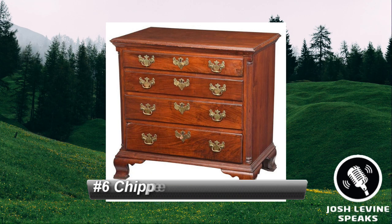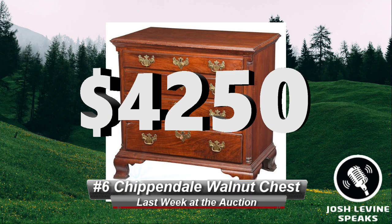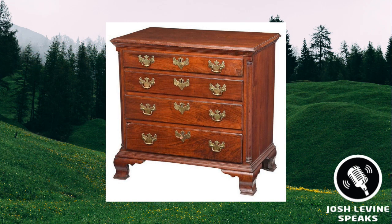Number 6 is a Pennsylvania Chippendale Walnut Chest that brought $4,250 at Brunk Auctions. I don't know why I get excited every time I get to point out period furniture doing well, but I think it might be making a bit of a comeback. This late 18th century offering was very diminutive — 34 by 35 by 21 — but I was thrilled to see 1980s-90s kind of money. It's been a while for period furniture, and maybe it's coming back. Stay tuned.